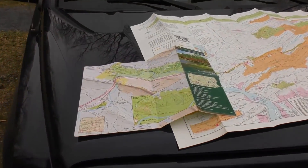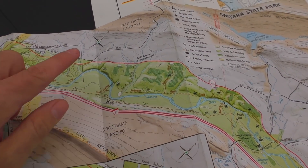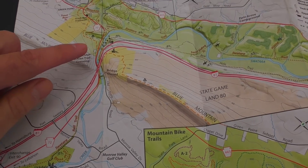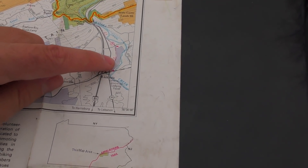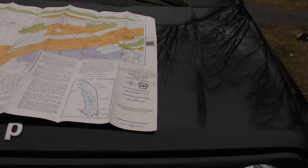Here is a map of Swatara State Park — up here is the main park all in green, but where we're at is all the way down here; you can see it's a little section that's kind of detached from the main park. On another map, this area shows in purple as part of the Indiantown Gap Military Reservation, so depending on how old that map is, this part of the park was once owned by the military reservation. Kind of interesting.